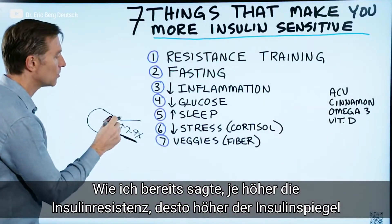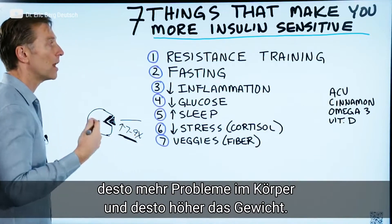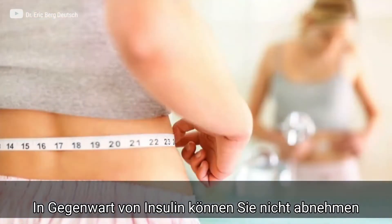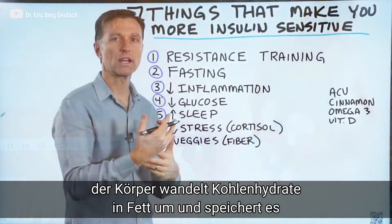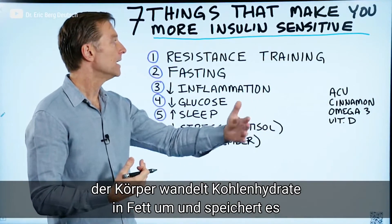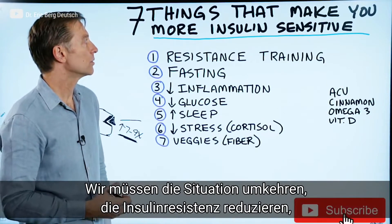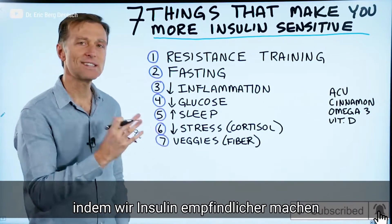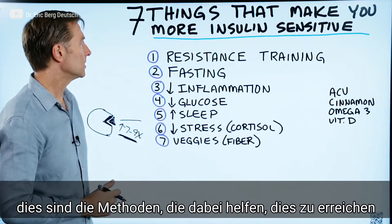The more insulin resistance you have, the more insulin you're going to have, the more problems you're going to have — you're going to gain weight. In the presence of insulin, you can't lose weight, and your body's going to be storing and converting carbs into fat. So what we want to do is reverse this and improve insulin resistance by making insulin more sensitive. And these are the things that will help you.